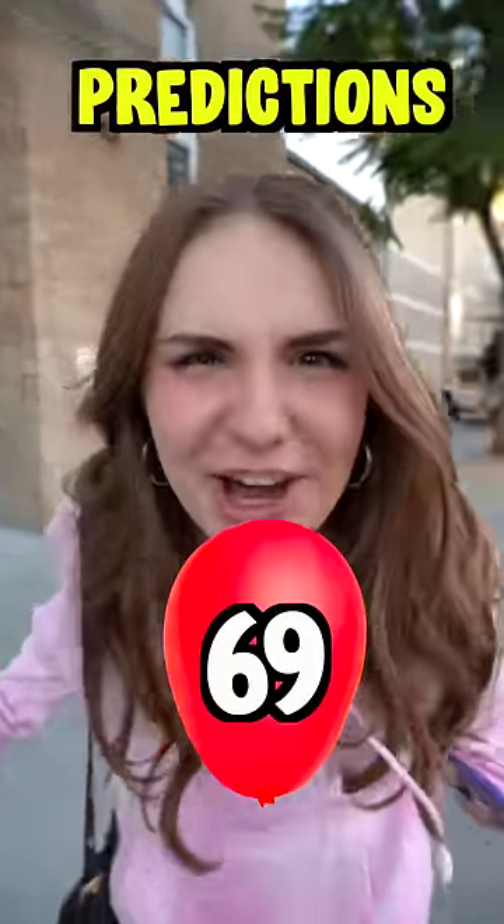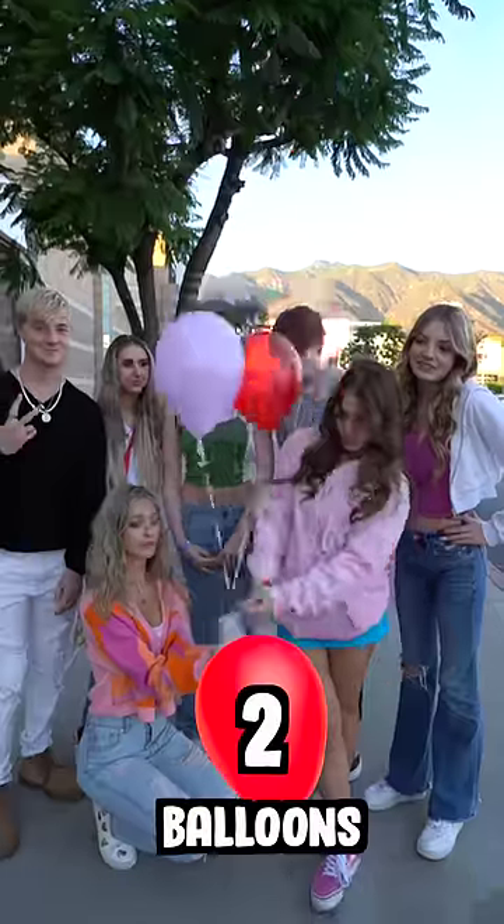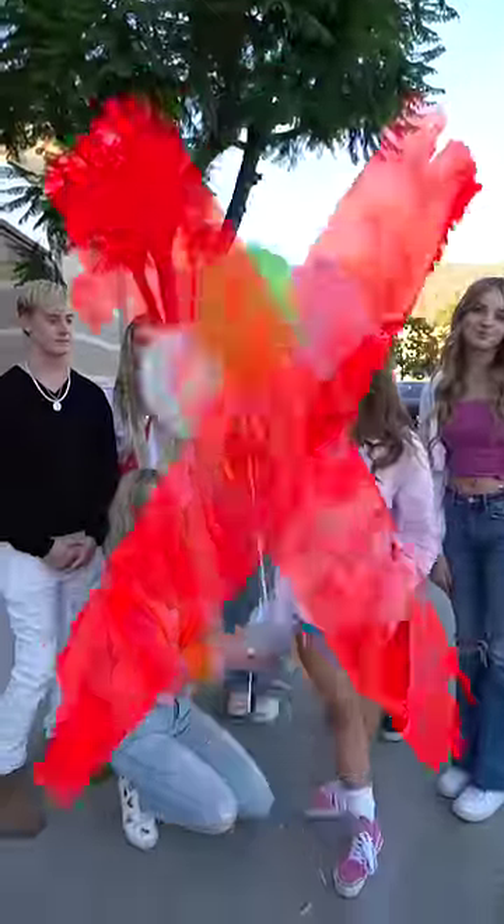Twenty balloons! Sixty-nine balloons! Two balloons! Four balloons! Six balloons!